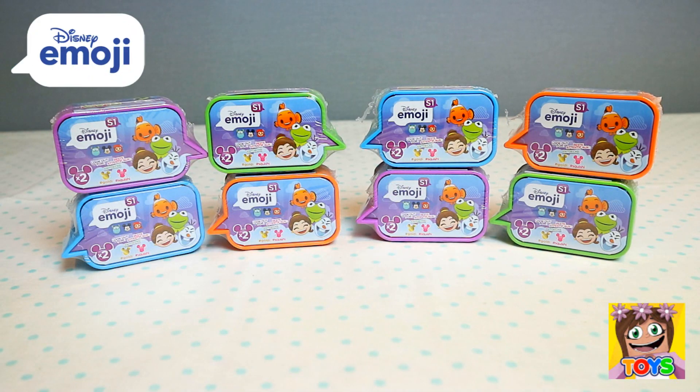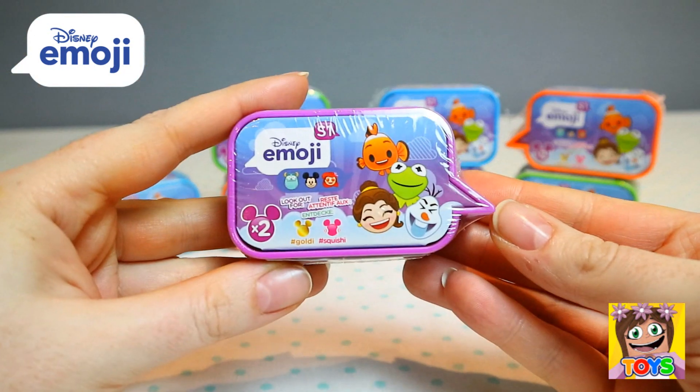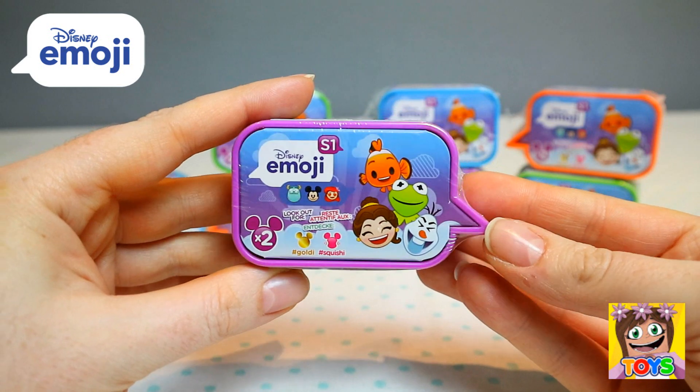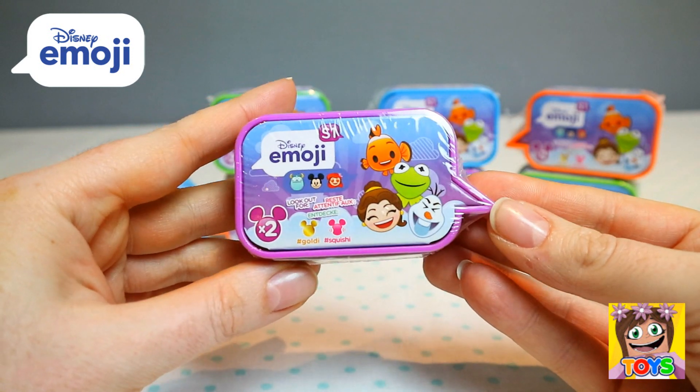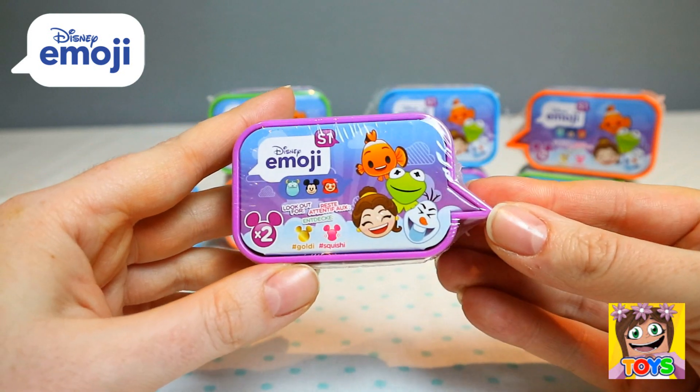Hi guys, it's Pixie and welcome back to Little Kelly and Friends Toy Channel. Today we're looking at Disney Emoji Chatbubble Blind Boxes. How awesome! All the Disney characters come with funny emoji faces.